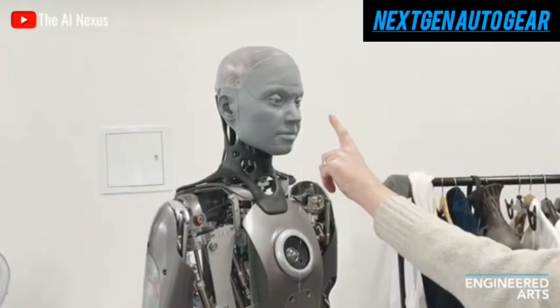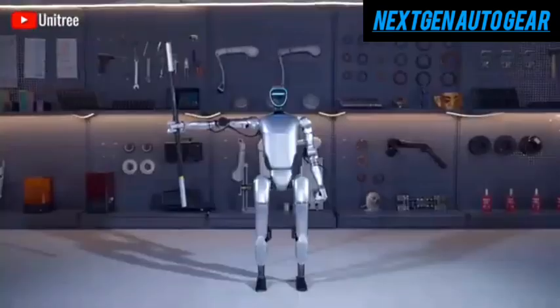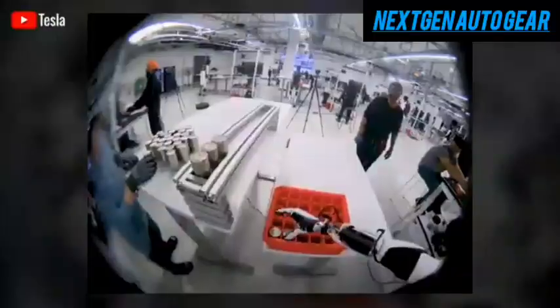Those environments include homes, schools, nursing facilities, and workplaces. To achieve this seamless automation, Tesla continues to advance Optimus' AI capabilities, particularly its mobility.